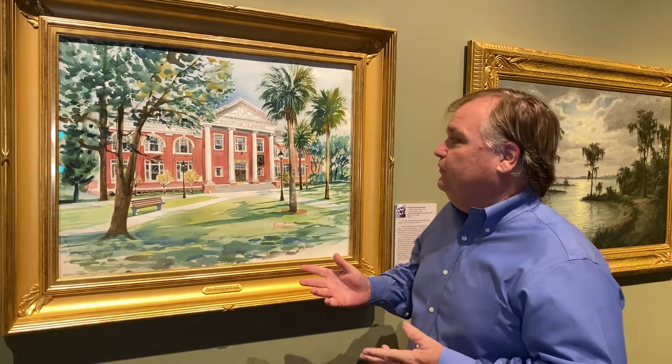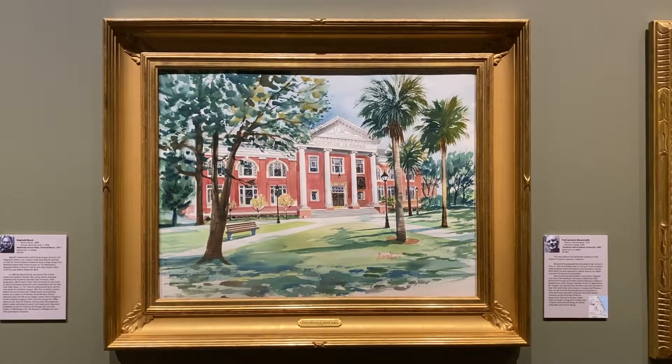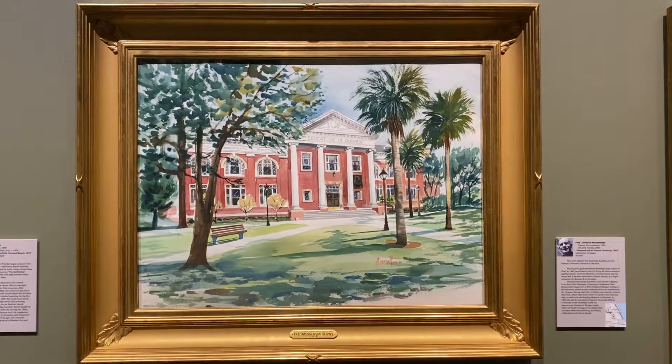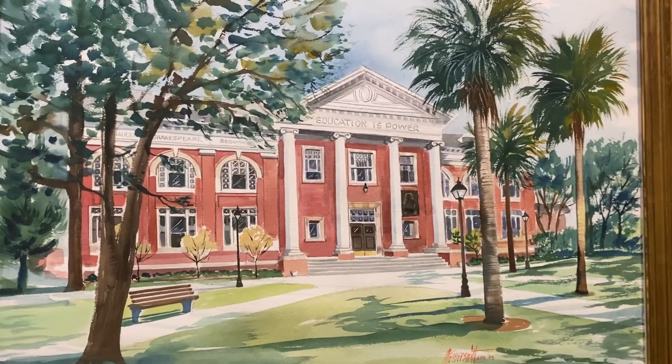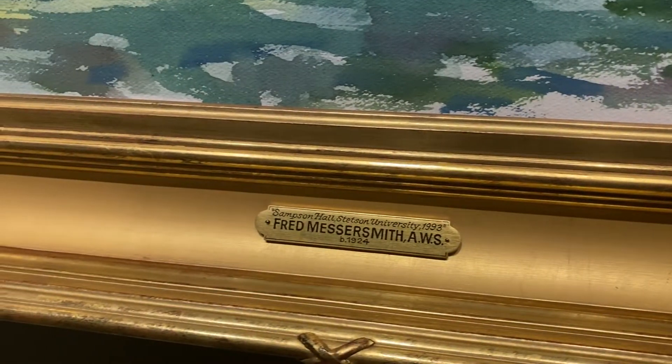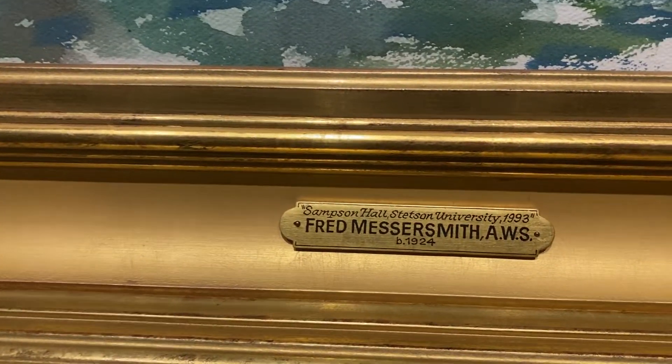I'm standing in front of a beautiful watercolor of Sampson Hall, which is located on Jetson University's campus and it's still there. It's a neoclassical building, and the artist was Fred Lawrence Messersmith, who used to be the chair of the art department there for many, many years.